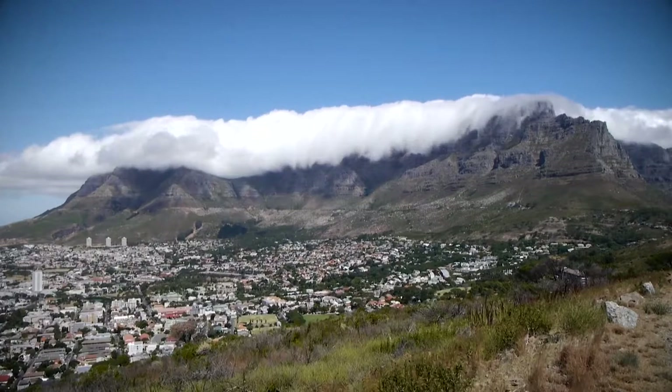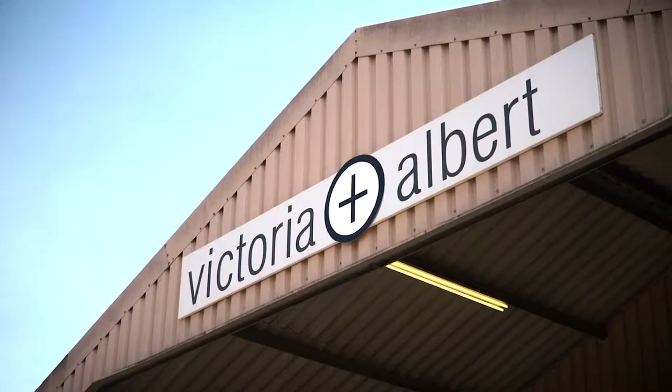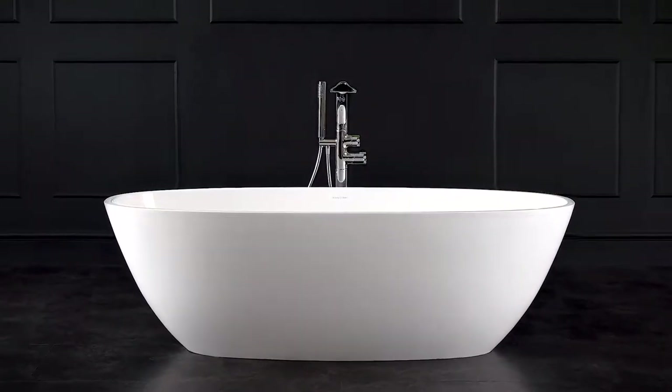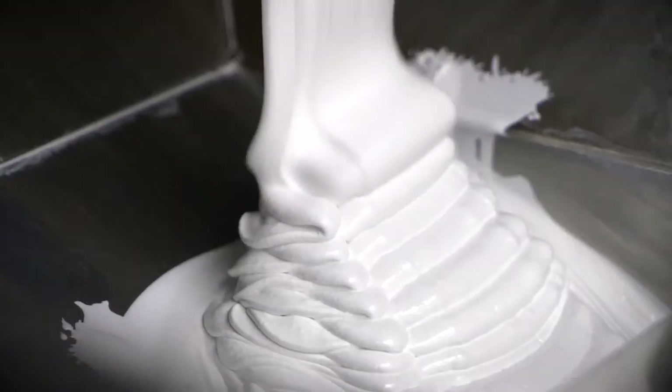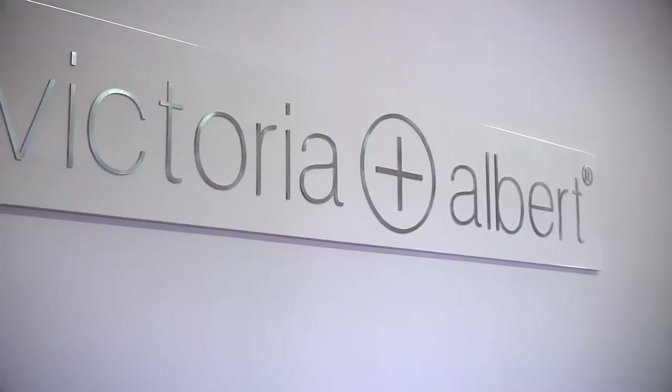For more than two decades, Victoria and Albert have been designing and manufacturing superior freestanding baths in South Africa using an extraordinary material we created called Quarrycast. We expertly blend a special white rock we call volcanic limestone with high quality resins at our factories. Volcanic limestone together with a resin forms a very homogeneous material that lends itself to the bathroom industry — manufacturing specifically bathtubs and basins. The stain resistance, heat retention, and strength of the product make it a fantastic material.